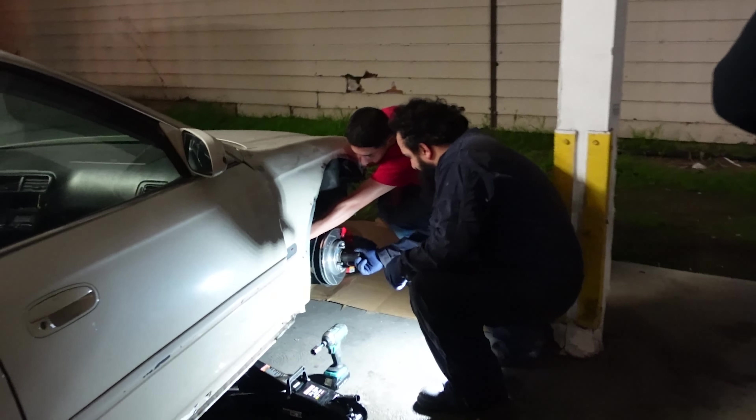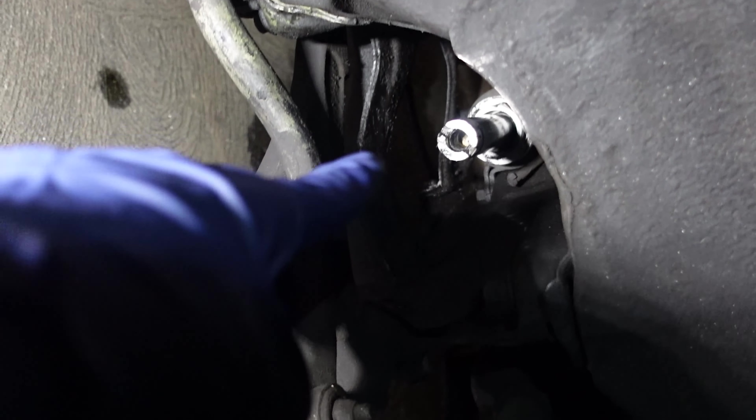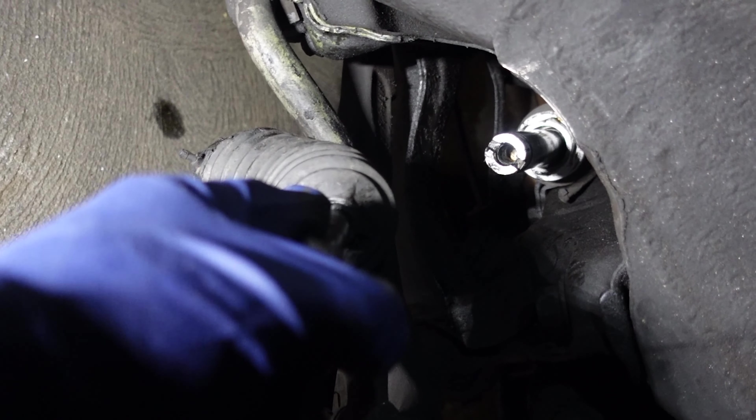Right here — do you see it? That's your tie rod end, buddy. Tie rod end. Yeah, this is basically the part that was not allowing me to turn or go anywhere. As you guys can tell, this is completely — look at that. Like, you can just slide it off. You can see the other part right here where it was connected to, and that's why I could not steer.